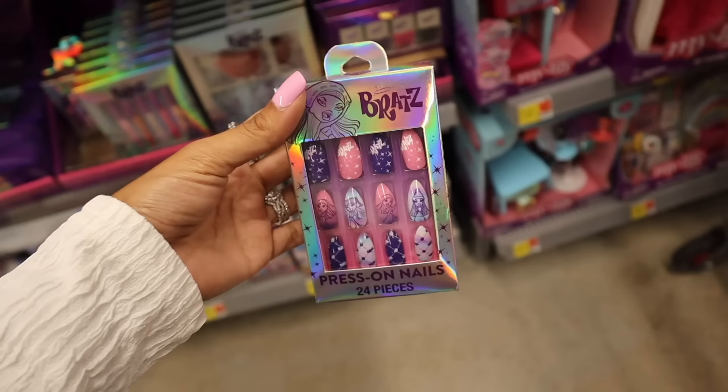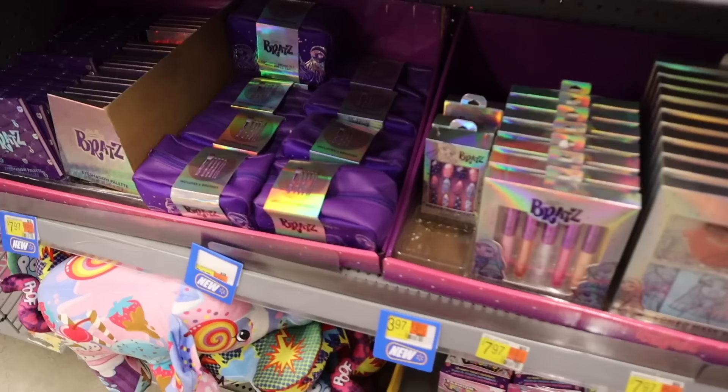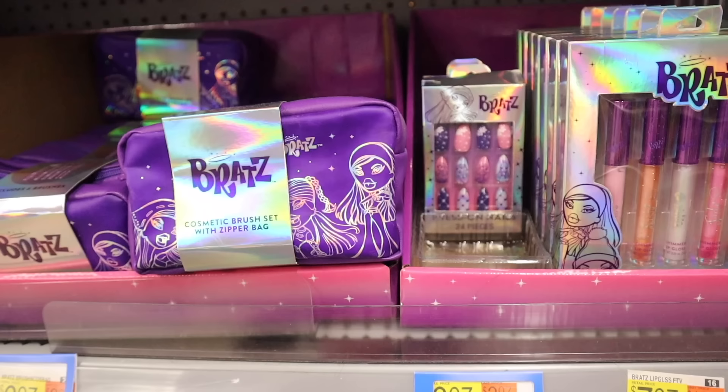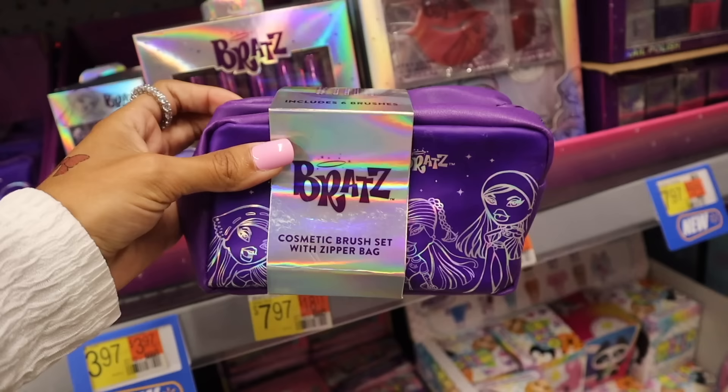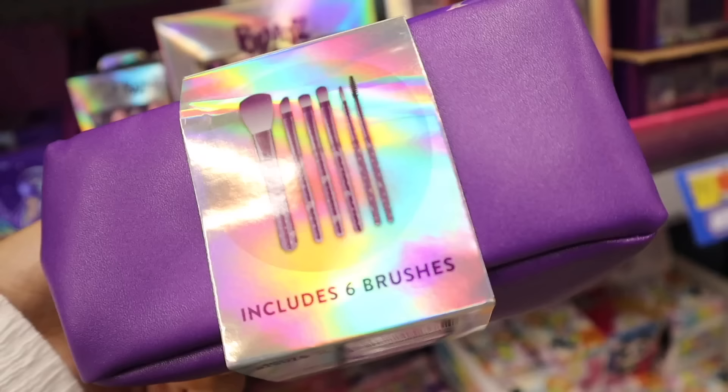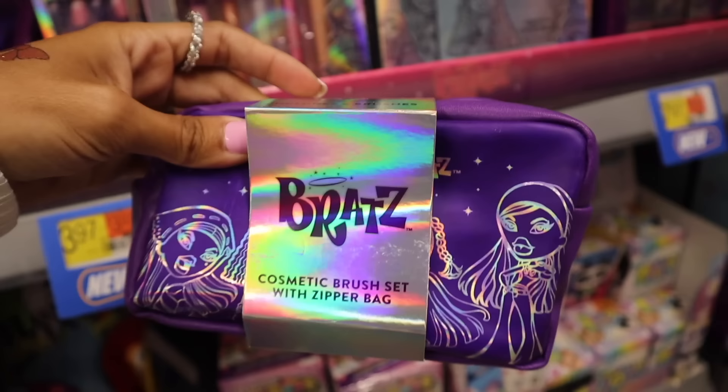Look at the next new item — this one is actually the Bratz brush set. You get the zipper bag; honestly I want this one just for the bag itself, it's like iridescent and so beautiful. All of these would make an amazing gift — get everything and put it into a Christmas bag or wrap it. Here's a closer look at the brushes: it is purple and it says Bratz, so definitely get it just for the bag.